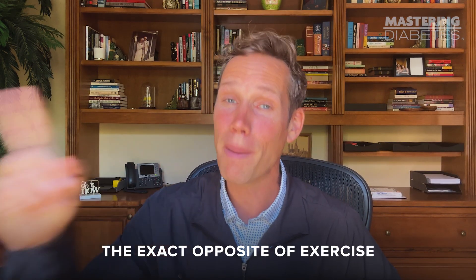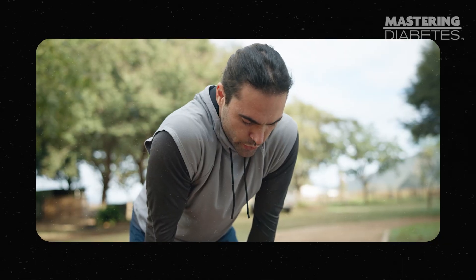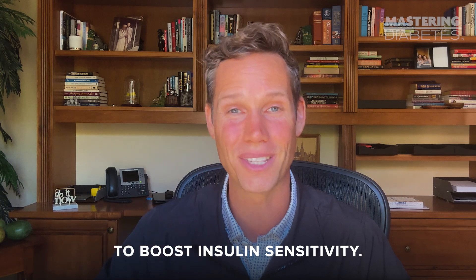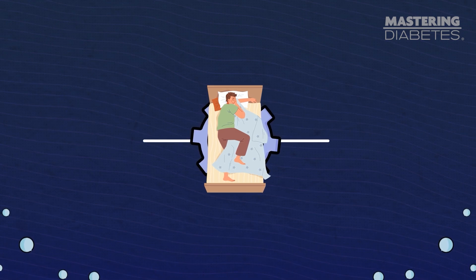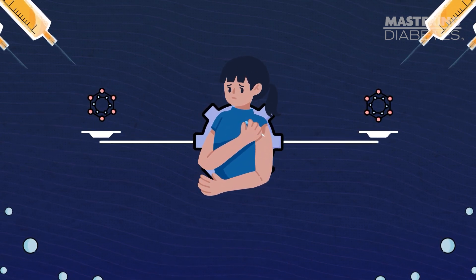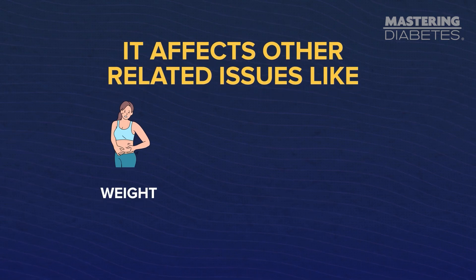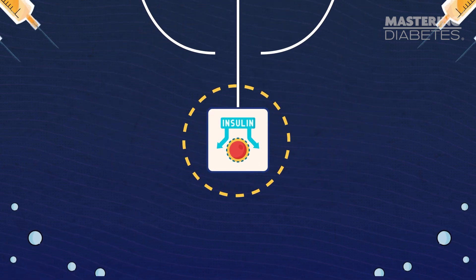Funny enough, the exact opposite of exercise is also great for insulin sensitivity. If you don't like exercise, maybe sleep is more your thing — and that is perfect because it is also an easy and effective way to boost insulin sensitivity. Sleep helps your body regulate glucose metabolism and stay in a healthy overall hormonal balance. This directly affects insulin sensitivity on a nightly basis, and over time it affects other related issues like weight, inflammation, and appetite, creating even more influence on your insulin sensitivity.